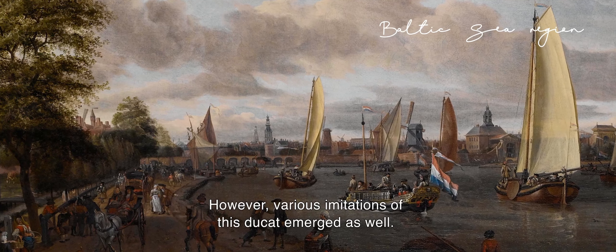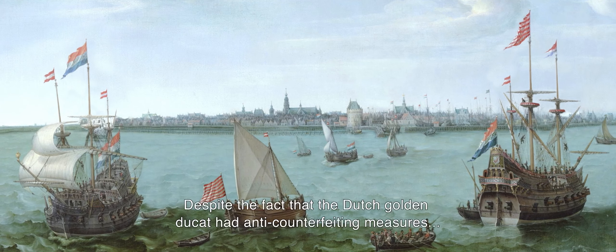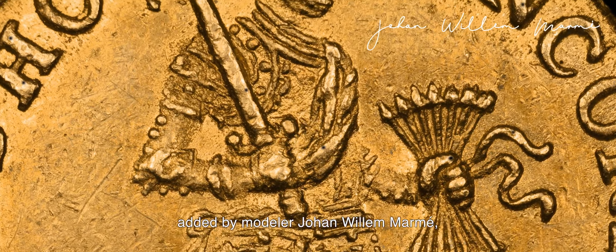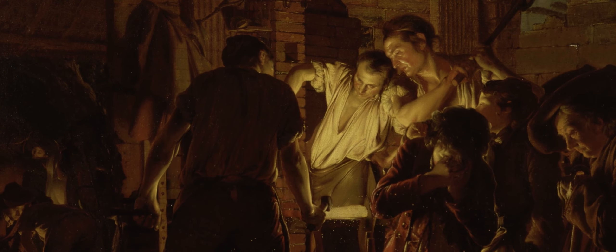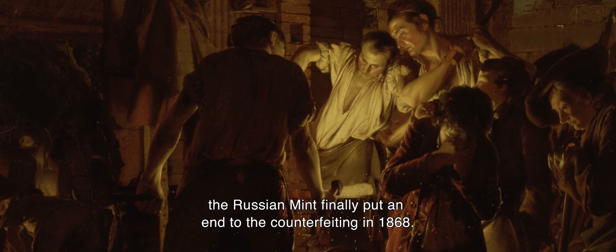However, various imitations of this ducat emerged as well. Despite the fact that the Dutch golden ducat had anti-counterfeiting measures added by modeler Johan Willem Marmee, the Dutch ducat was extensively counterfeited and imitated by the Russian Mint. Only after strong objections from the Dutch, the Russian Mint finally put an end to the counterfeiting in 1868.